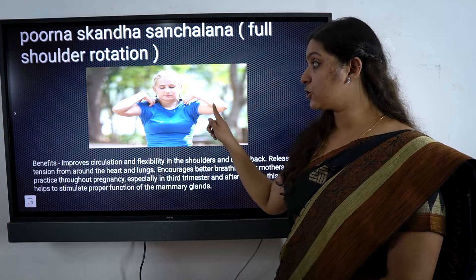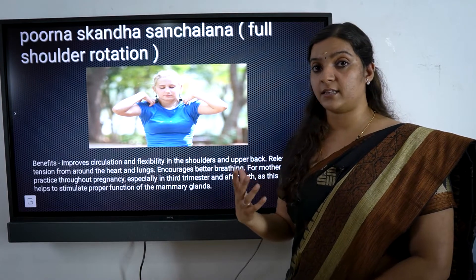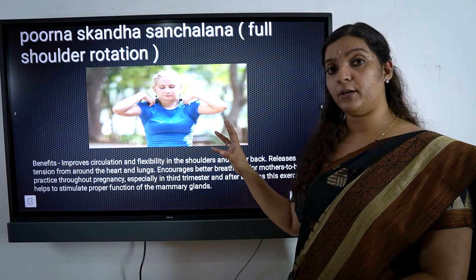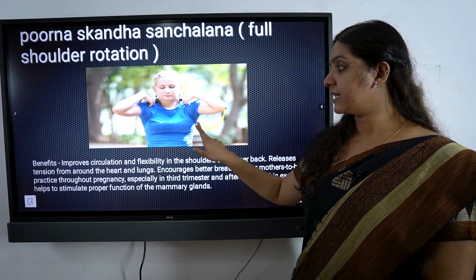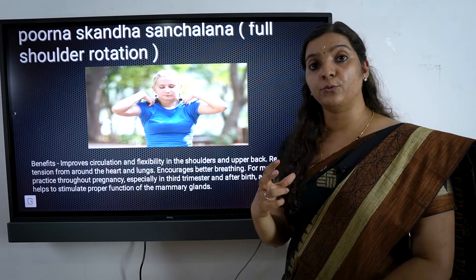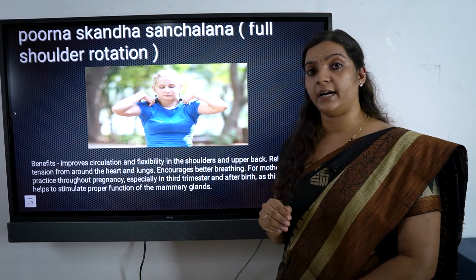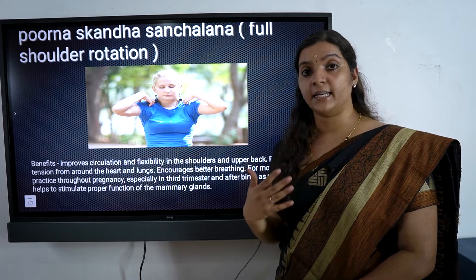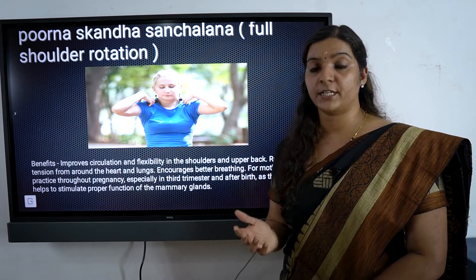We have to work on the muscles in the shoulder area. We also do exercises for the breast and push the muscles in the shoulder to help with strength and support.